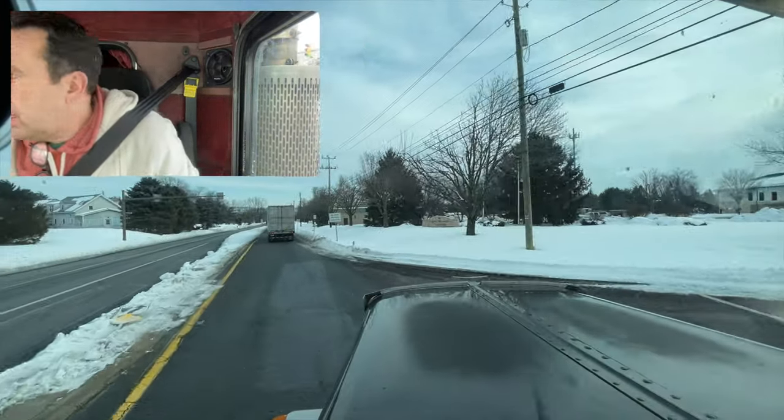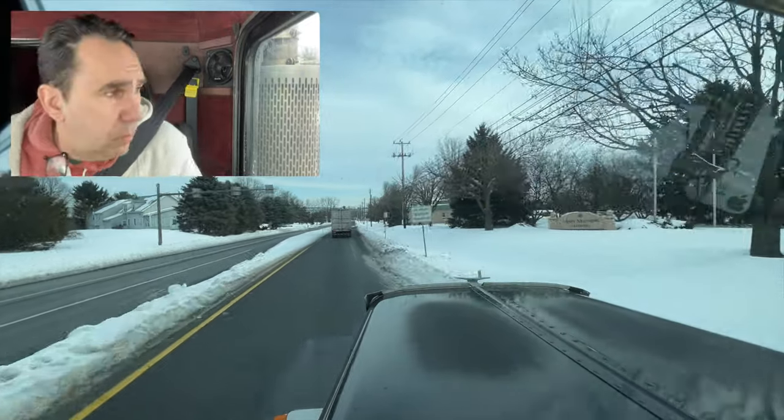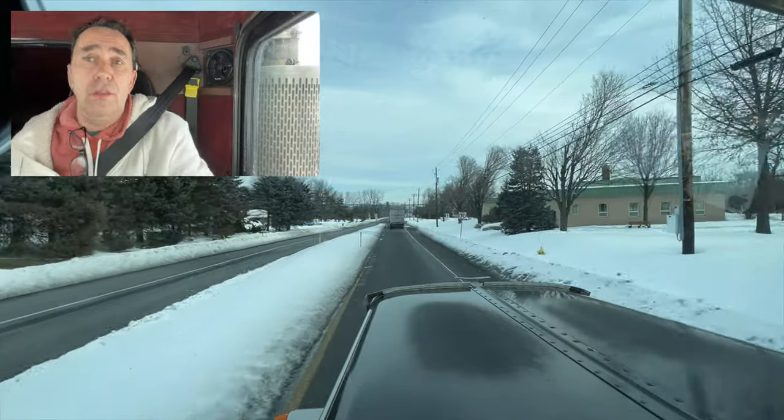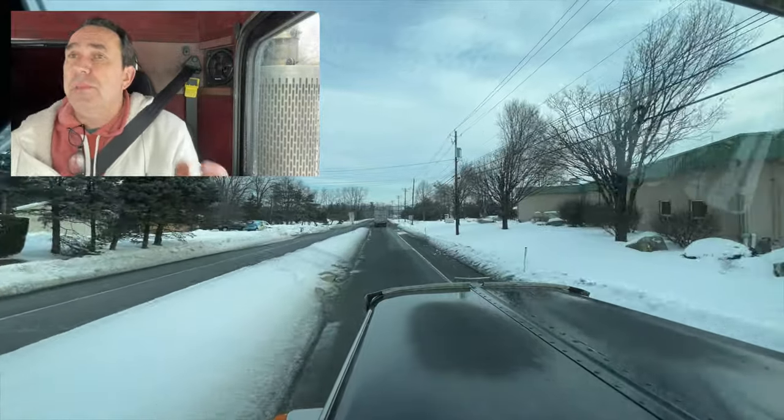Now I work five days a week. My current boss is pretty cool — he understands. Some days I work long, some days not too bad, so it's a good setup.